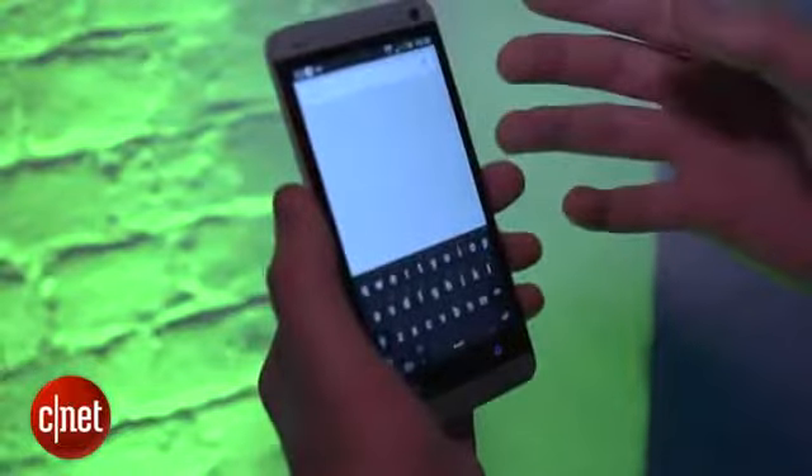If you hold down on the home button for a second you get access to a Google search. Okay, there you have it — those are the most interesting new software features of this phone. I'm Luke Westway for CNET, and this is the HTC One.